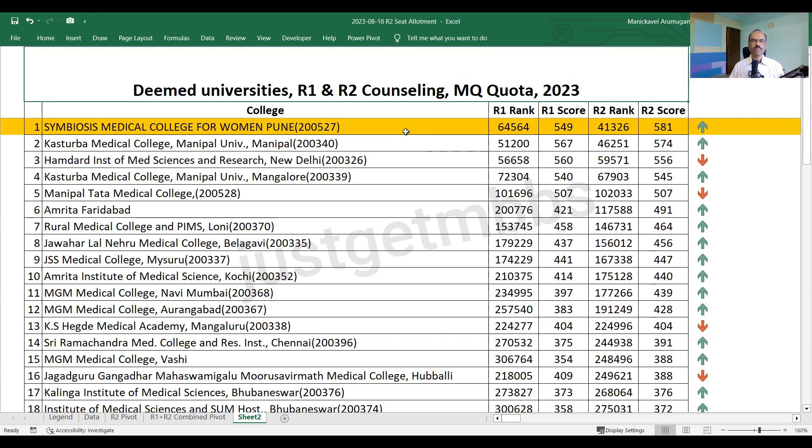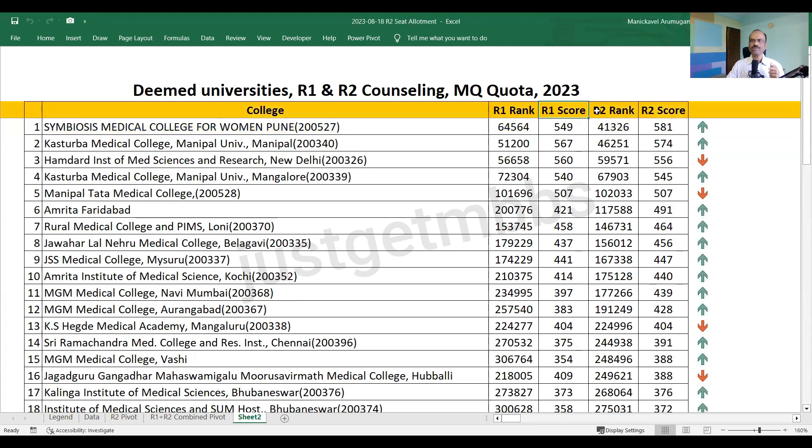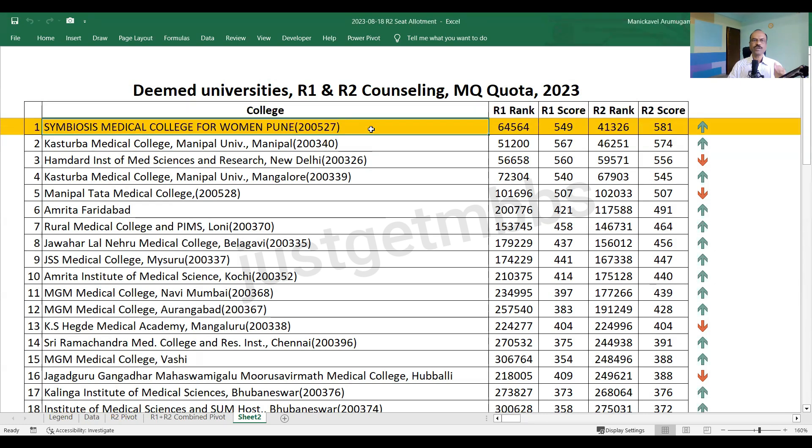Now you are looking at the cutoff marks for each deemed university. I have shown the Round 1 rank, Round 1 score, as well as Round 2 rank and Round 2 score. I have arranged the colleges in descending order of score based on Round 2 cutoff — the highest cutoff in Round 2 at the top, reducing gradually.